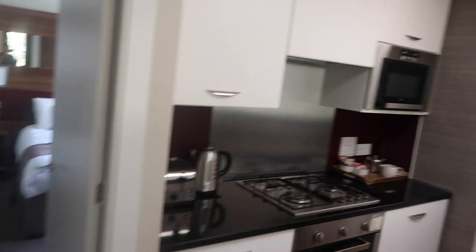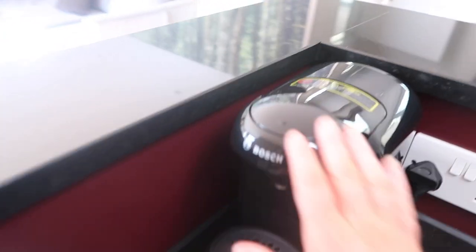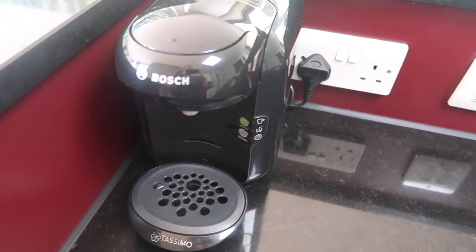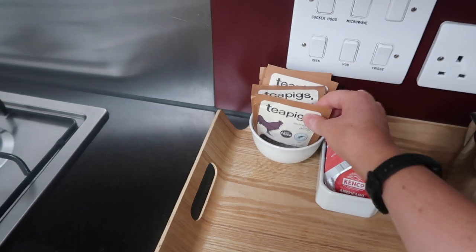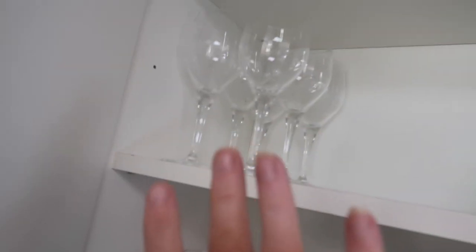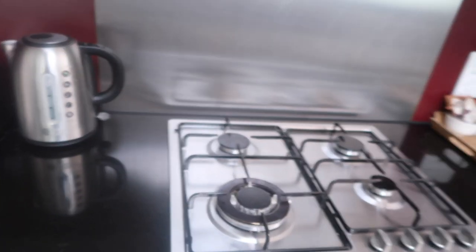Going into the kitchen area — they provide some dishwasher tablets, though we did bring some of our own as well, plus a few cloths. There's a coffee machine. Oh look — coffee pods already provided! So we've got some coffee pods, nice tea bags — they do provide a little bit. In the cupboards we've got mugs, glasses, wine glasses, champagne glasses if you're feeling a little bit bougie.